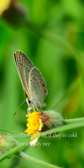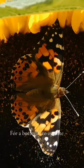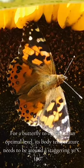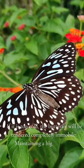Butterflies can't fly if they're cold. Butterflies actually need to maintain a surprisingly high body temperature if they want to fly around. For a butterfly to operate at an optimal level, its body temperature needs to be around a staggering 30°C (86°F). If it is too cold, the butterfly will be rendered completely immobile.